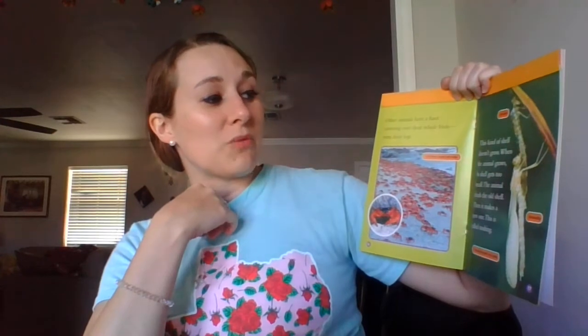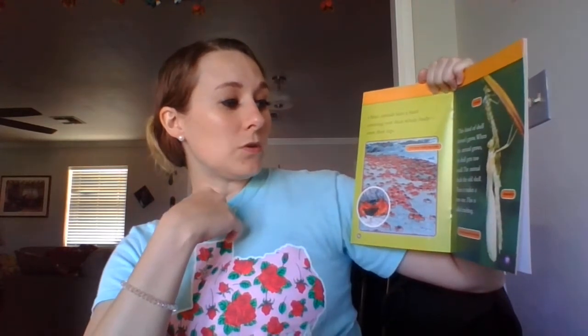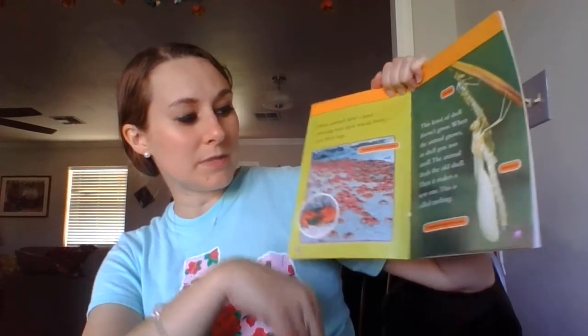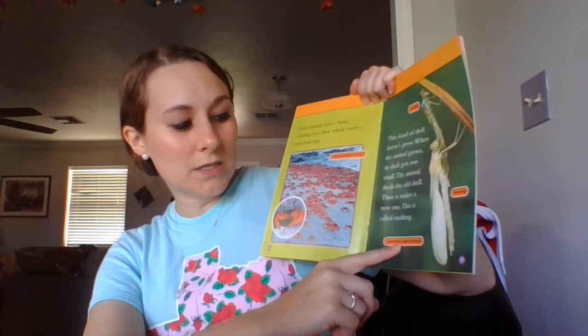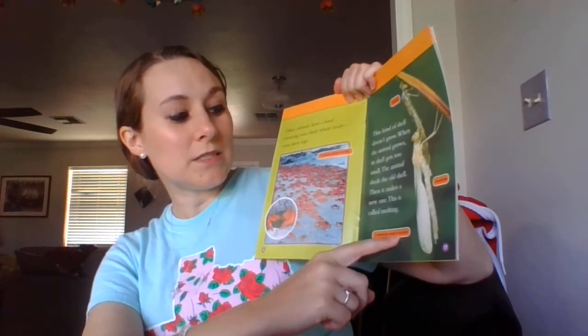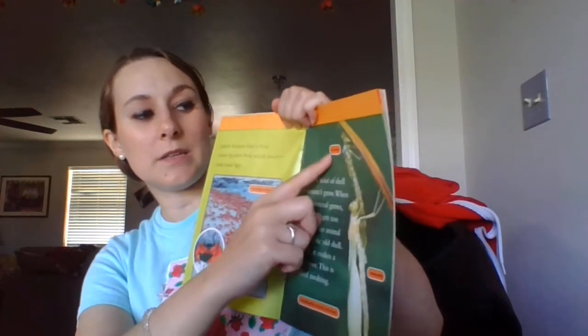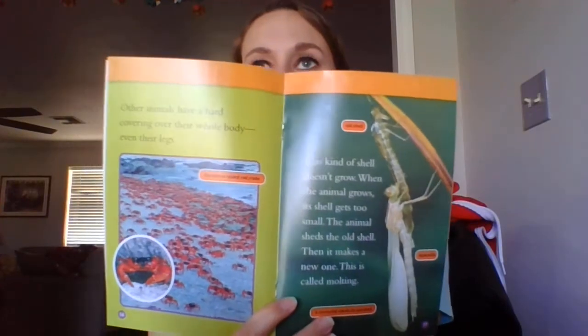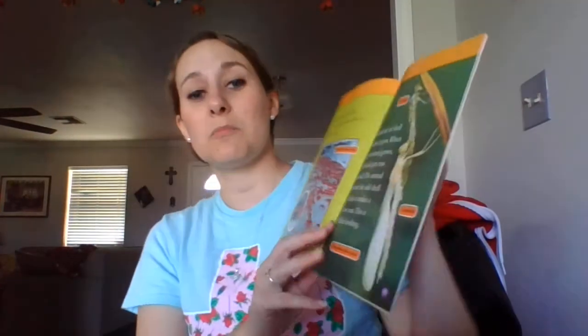Other animals have a hard covering over their whole body, even their legs. This kind of shell doesn't grow. When the animal grows, its shell gets too small. The animal sheds its old shell, then it makes a new one. This is called molting. This is a whole bunch of Christmas Island red crabs. And this is a damselfly — a damselfly sheds its old shell. There's the damselfly and there's the old shell that it came out of. Pretty cool.